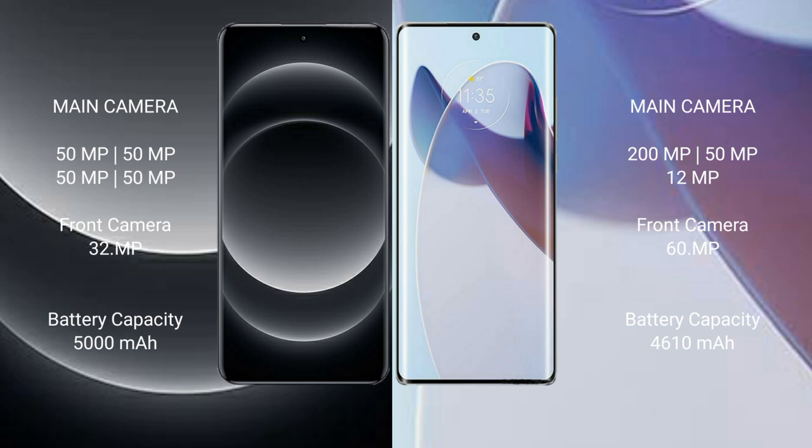The Xiaomi 14 Ultra features a rear quad-camera setup with four 50MP lenses, and a 32MP front camera. The Motorola Moto X30 Pro features a rear triple-camera setup with 20MP, 50MP, and 20MP lenses, and a 60MP front camera.